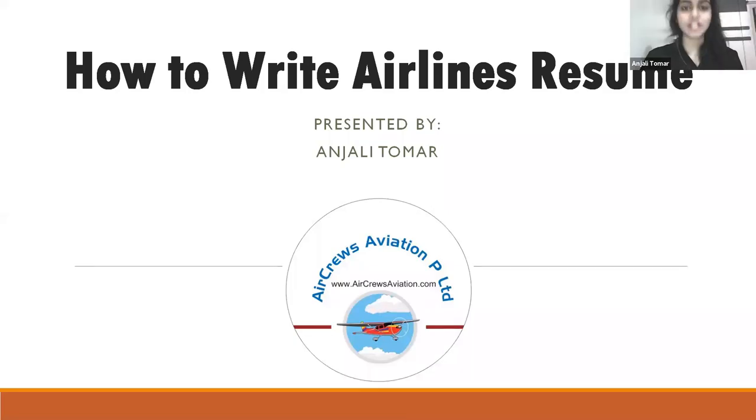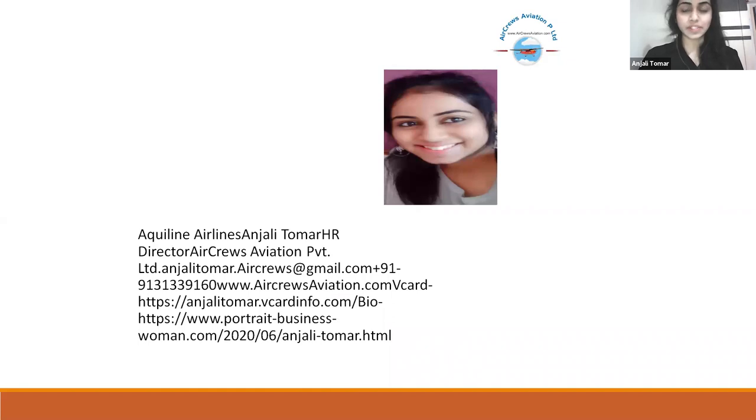Hello everyone. Today we will learn something about how to write an airline resume. I'm Anjali Tomar, HR Manager at Aircruise Aviation Private Limited.